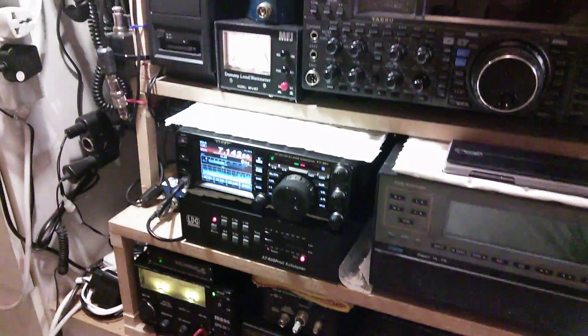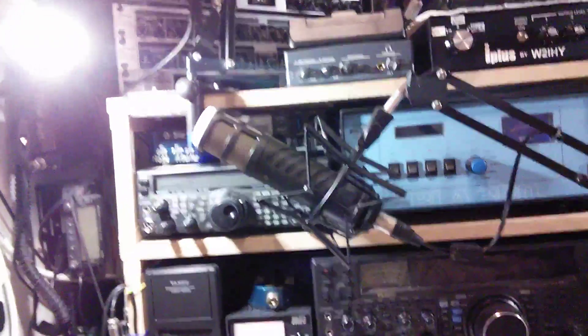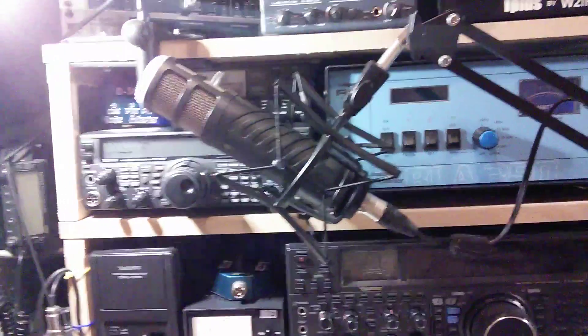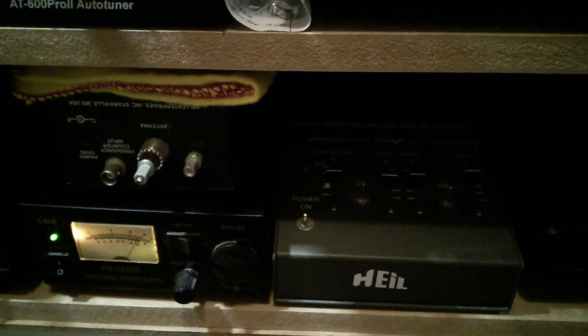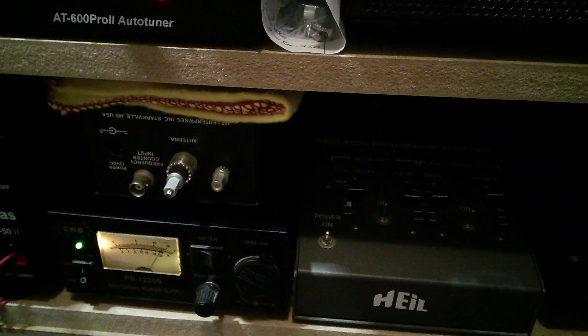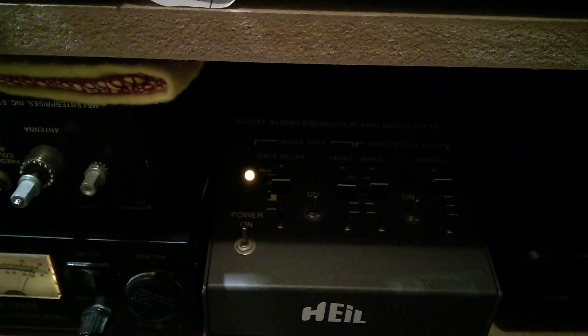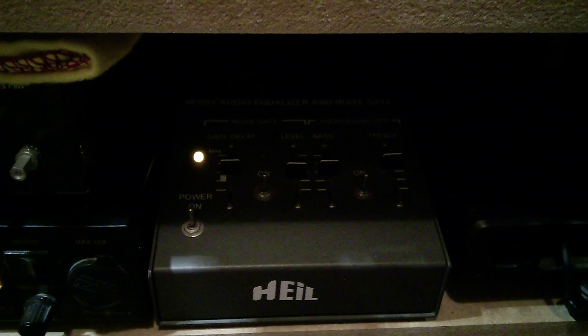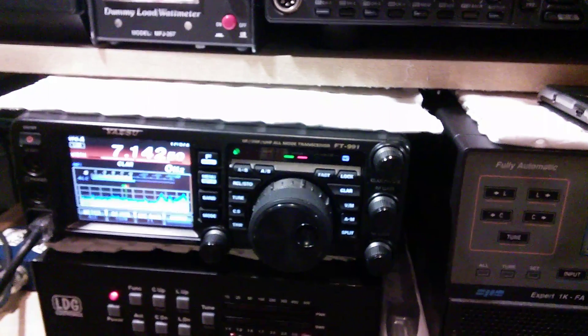The microphone that I've put on this time is a Rode Procaster — that's the one there. And then the Rode Procaster goes into a W2IHY audio equalizer and noise gate, that's the one just here. And then that goes straight through to the 991.